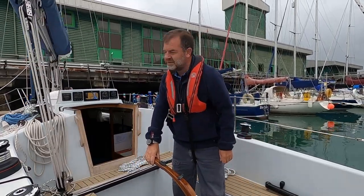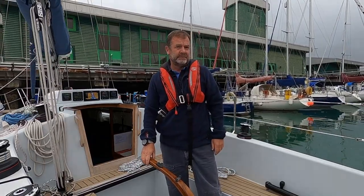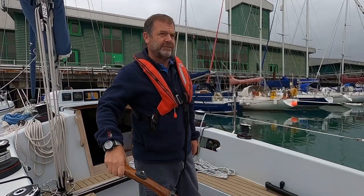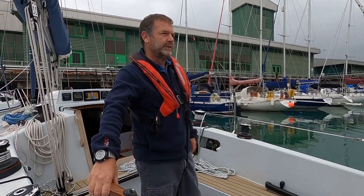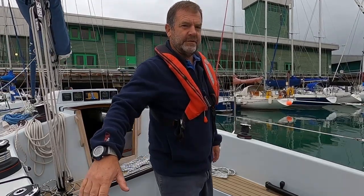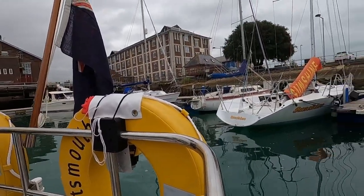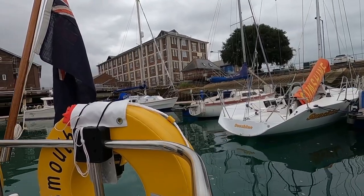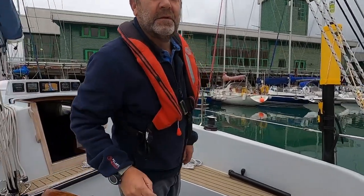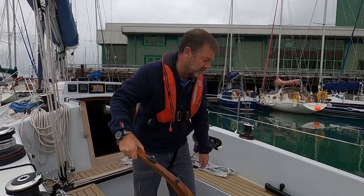At this point I use a little bit of astern just to pull us back out of the finger pontoon, then put the tiller over very gently to continue that slight turn with the starboard side heading away from us. I then try to get as close to the boats on the other side as I dare, because that gives you the most amount of room, and by putting a sudden burst ahead on, we can get out of that very easily.